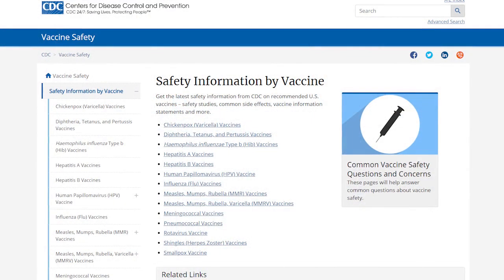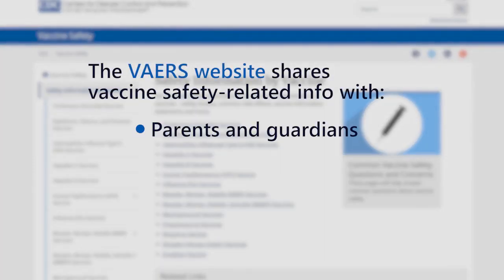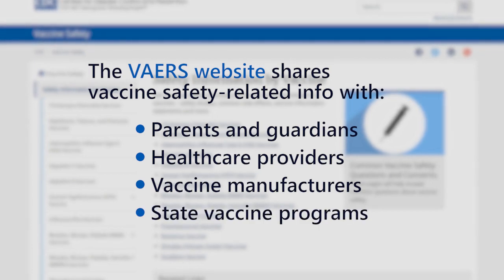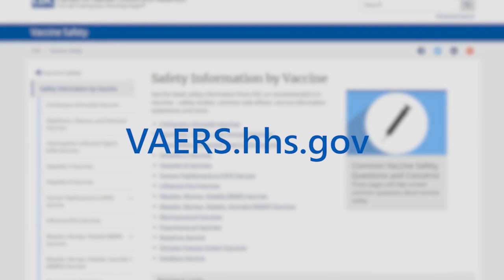The VAERS website also shares vaccine safety-related information with parents and guardians, health care providers, the vaccine manufacturers, state vaccine programs, and others. You can visit the VAERS website and view various reports anytime.